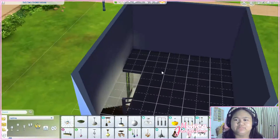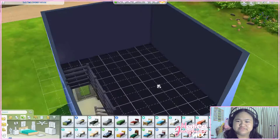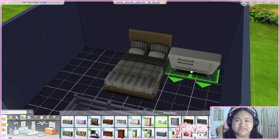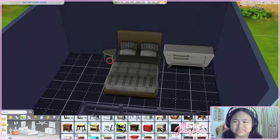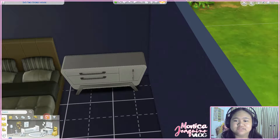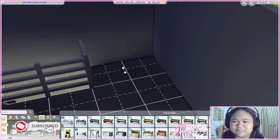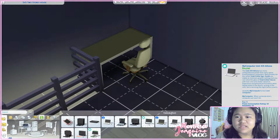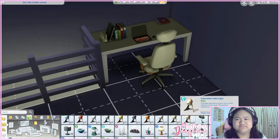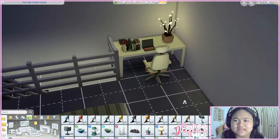Now let's go to the second floor — this will serve as the bedroom. You can get a big bed because why not, so you can sleep comfortably. Put a side table and a lamp there for nighttime lighting. There's also a closet — you can put whatever you want on top of it. And let's add a desk with a laptop, leaving some flexible space to do whatever you want.